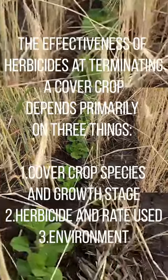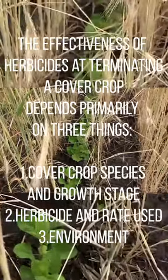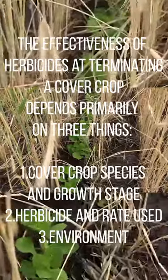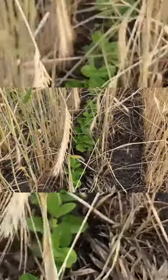Cover crops provide many benefits. They protect the soil from erosion and build soil health. There are other benefits too — this one may also reduce weed emergence by covering the soil.